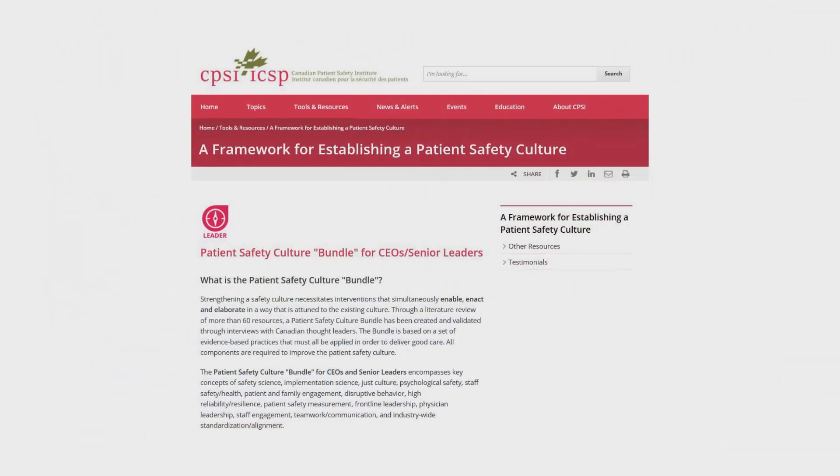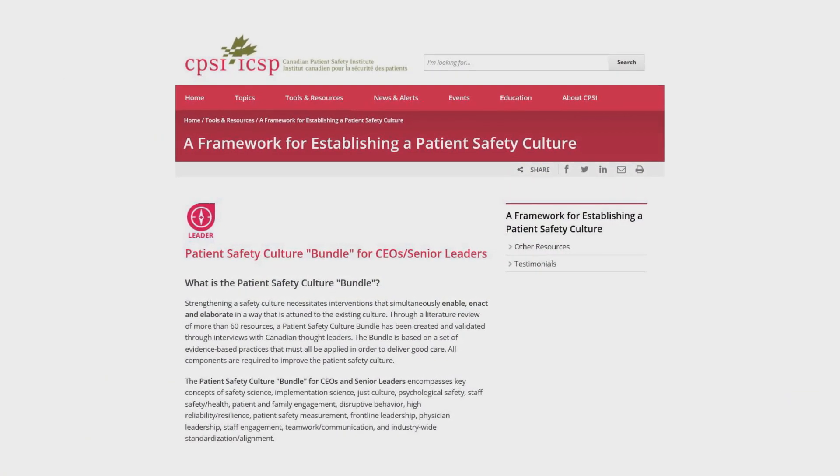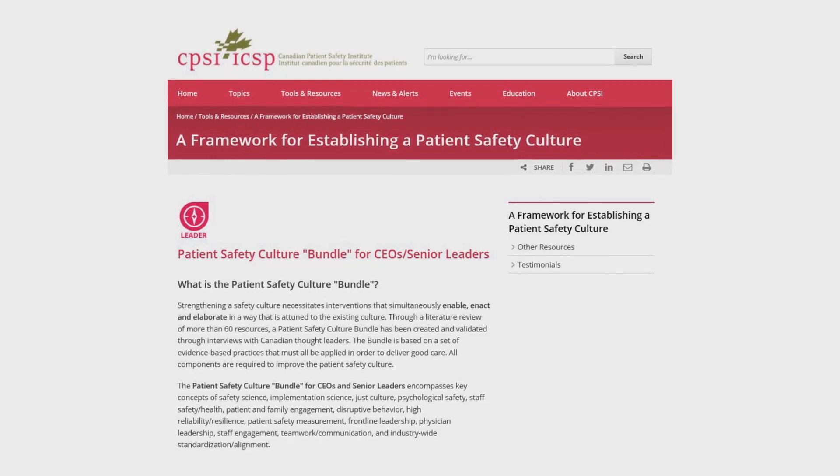Use this tool. This is a great tool for you and your organization to use. Make this a priority for you. Patient safety needs to be job one in every single organization and you're the one who's going to lead it. Take it, run with it, make it happen.